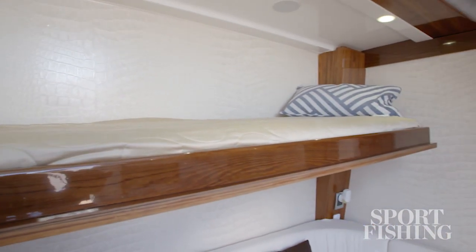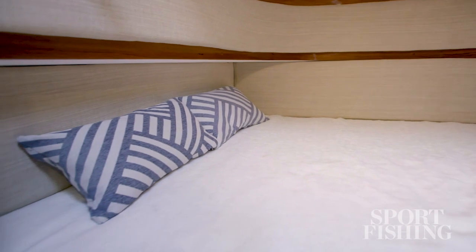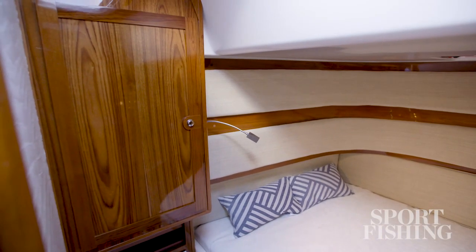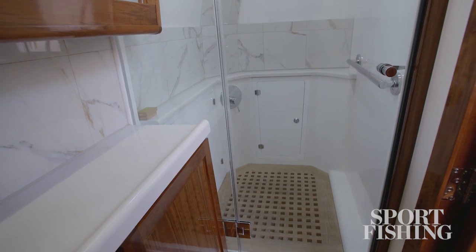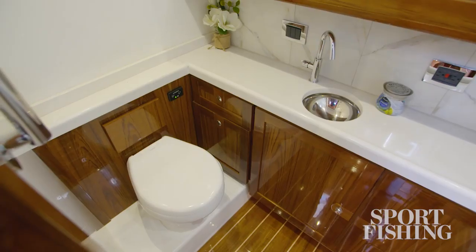Above the dinette is a fold-down bunk bed for one more sleeper. Forward you've got the master stateroom with a queen-size bed and elegant wooden cabinetry — enough to carry all the clothes you'd need for a week's travel. Aft you've got an extra-large head compartment with a very spacious shower, a large vanity, and a flushing china head.